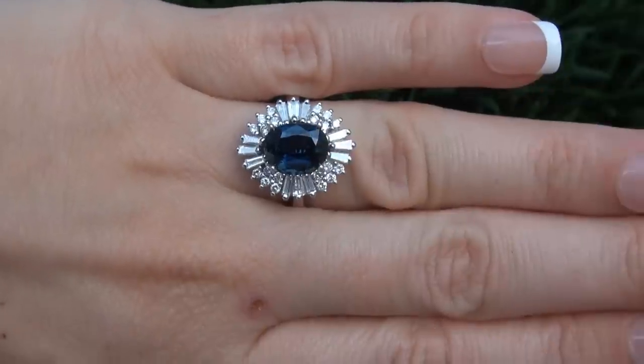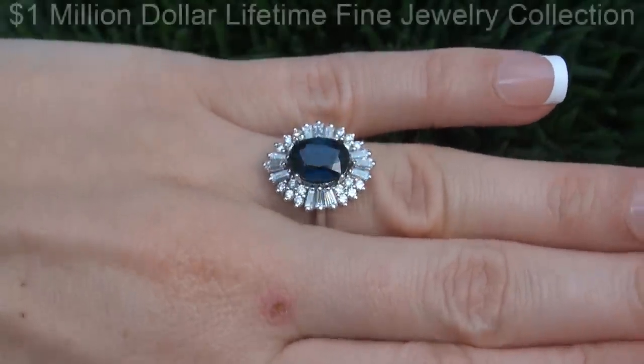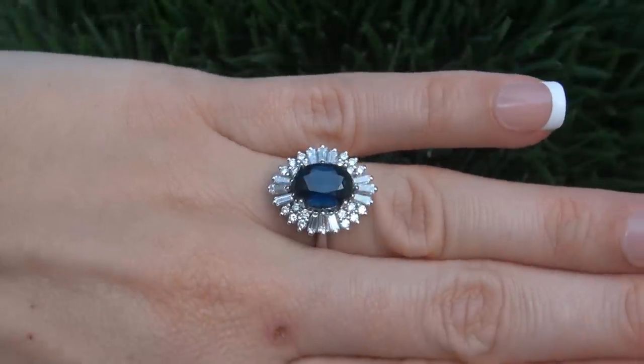This highly collectable, one of a kind, world class ring comes to us from a new consignor who must sell a $1 million lifetime jewelry collection in order to save their home from foreclosure.